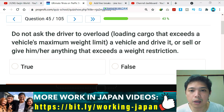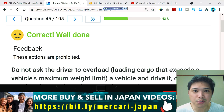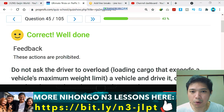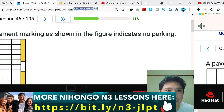Question number 45: do not ask the driver to overload cargo that exceeds a vehicle's maximum weight limit, and do not drive or sell or give anything that exceeds a weight restriction. This is obvious — the answer is true, and it's correct. The feedback: these actions are prohibited because extra weight may cause danger to other vehicles as well.